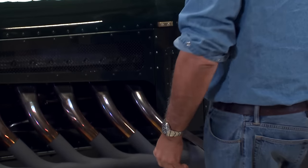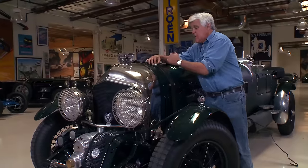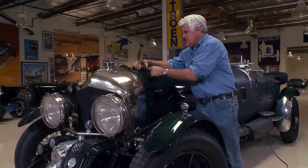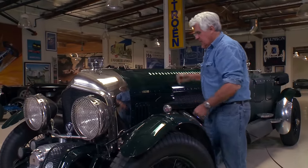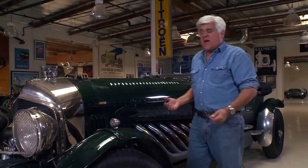You've got metal guards in there to keep the heat from burning through the leather. And it makes a lot of heat. The engine alone weighs probably 3,500 pounds.